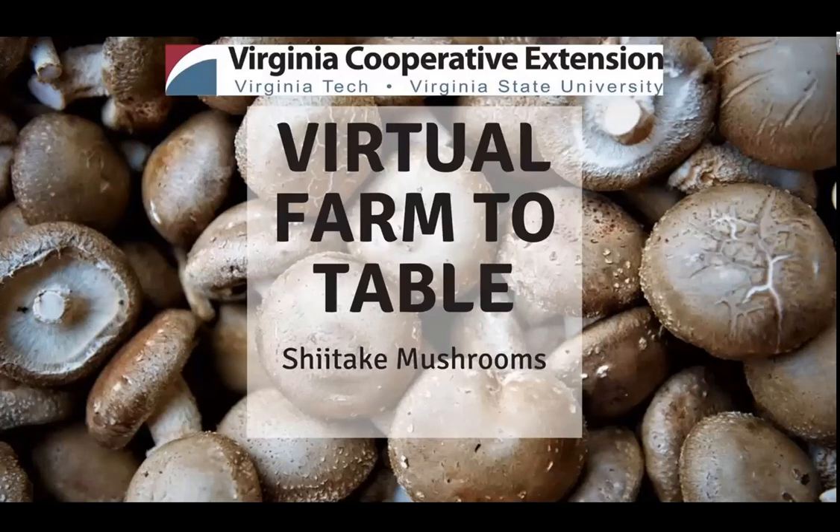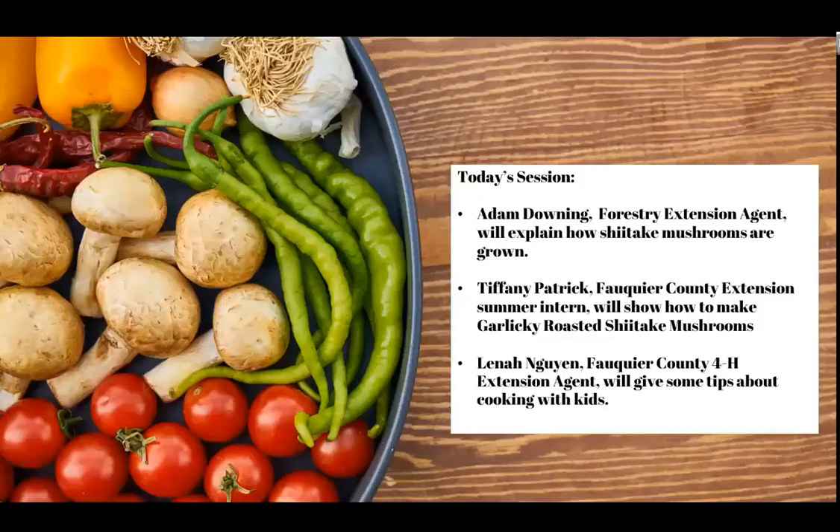Today we are going to be focusing on shiitake mushrooms. Adam Downing, forestry extension agent for the Northern District, will first show us how shiitake mushrooms are grown. Then Tiffany Patrick, who is our summer intern and has a culinary degree from the Art Institute of Tampa, will teach us how to make garlicky shiitake mushrooms. Finally, I will share some tips for cooking with kids and getting them to eat mushrooms.